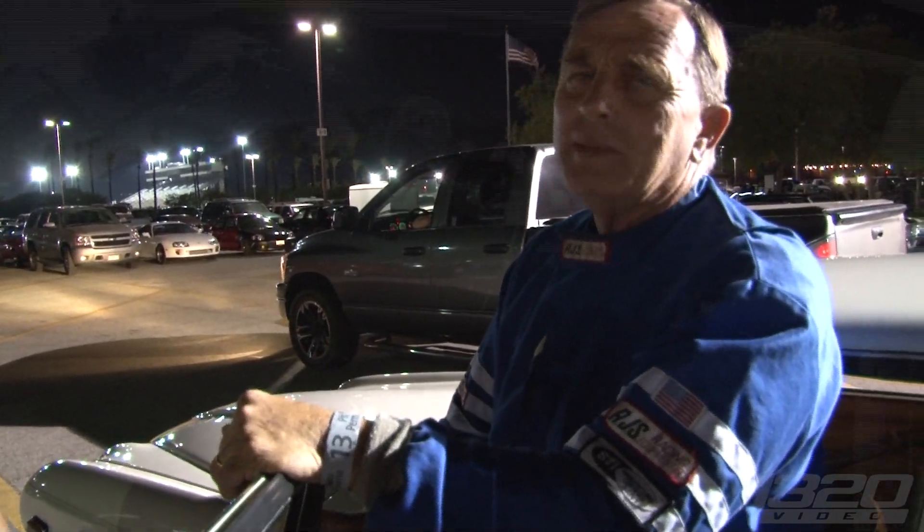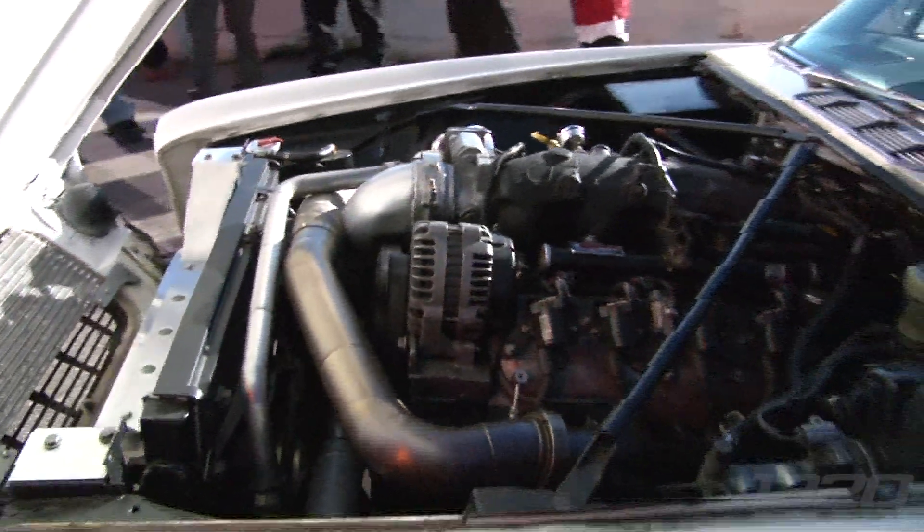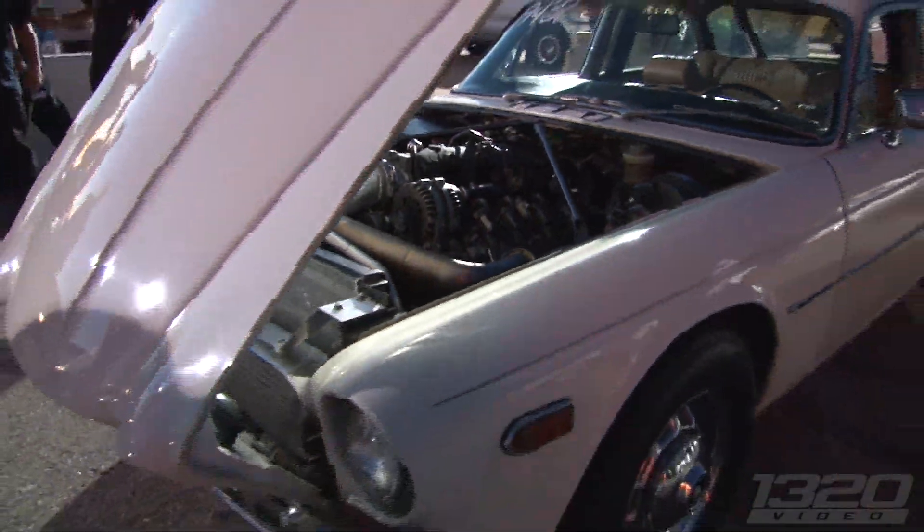What motor is that? It's an LQ9 truck block, 2003 GMC Panelli van. Is that a 6 liter? It used to be. It's stock at 364 inch, with a stroker kit it's 402 inch.